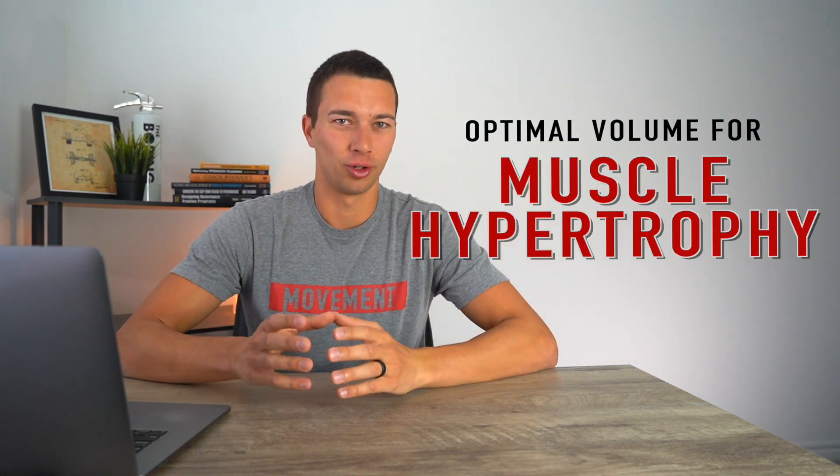Hey, what's up guys, it's Matt with The Movement System. In this video we're going to review two different research studies to try to figure out what is the optimal volume for muscle hypertrophy.